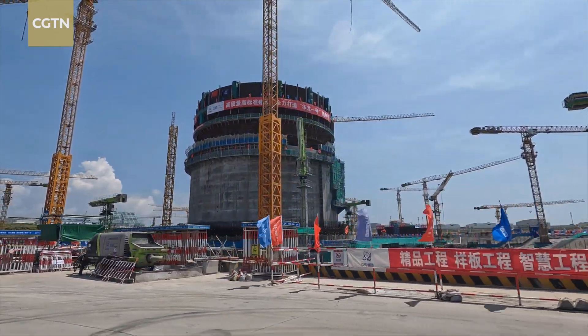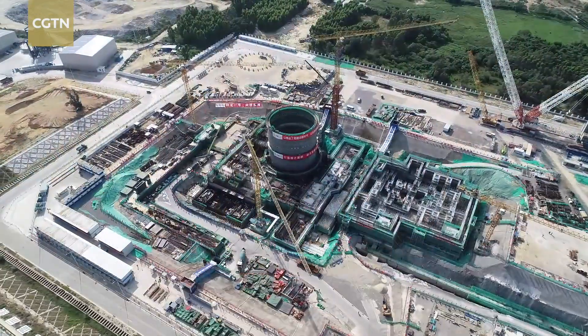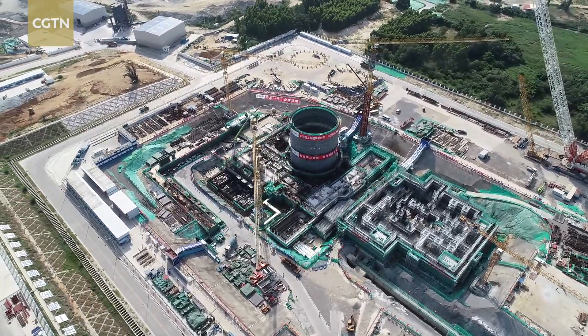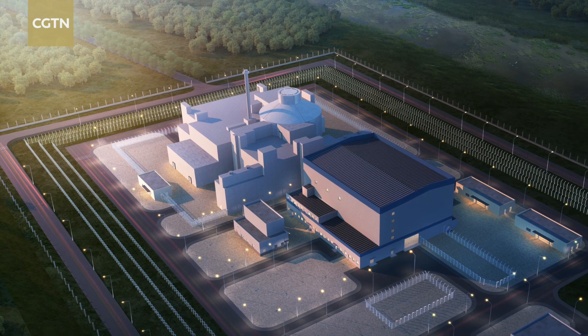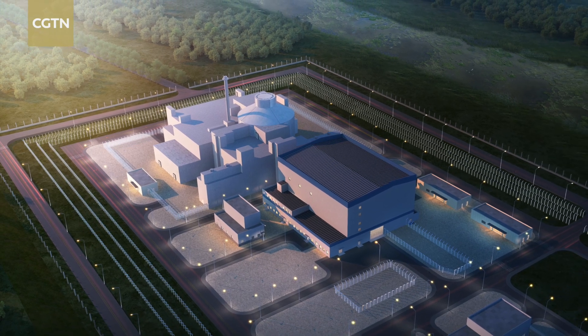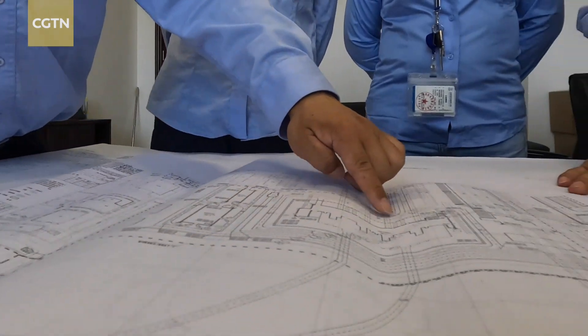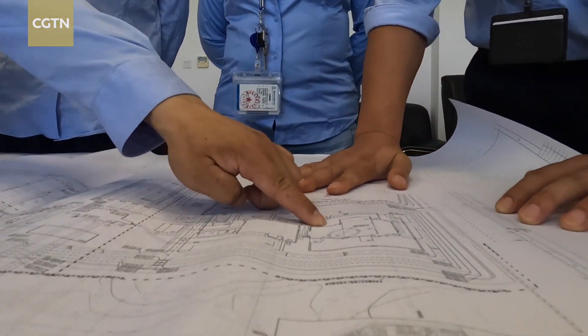China is building the demonstration project of the Linglong-1, a small modular reactor, in the country's southern island province of Hainan. It's the world's first such type of nuclear reactor approved by the IAEA, helping to serve the region's diverse power needs, including remote towns.